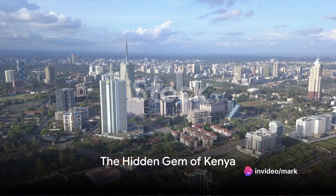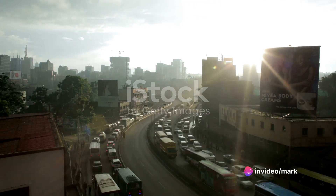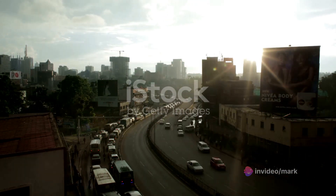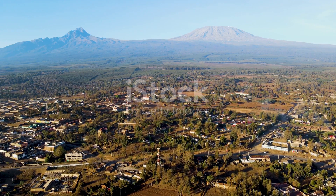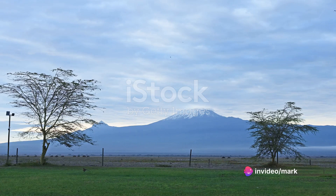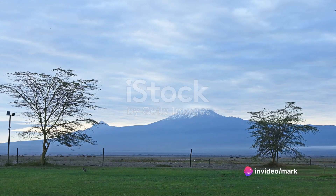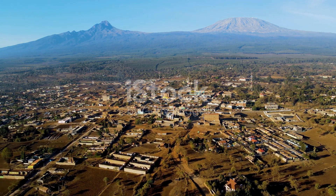Picture a place where the wild African savanna meets the breathtaking views of snow-capped peaks. Welcome to Nanyuki, Kenya's best-kept secret. Nestled on the equator and in the shadow of the towering Mount Kenya, Nanyuki is a treasure trove of unique experiences. Its distinctive locale gifts it with a rare blend of tropical warmth and cool highland air, creating an atmosphere that's nothing short of magical.